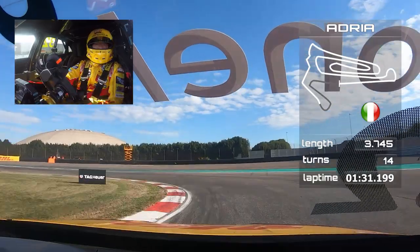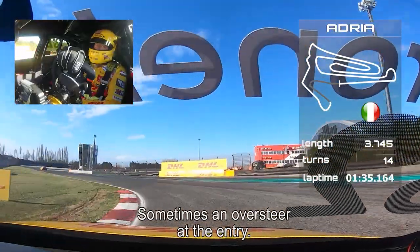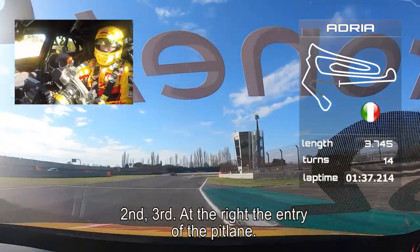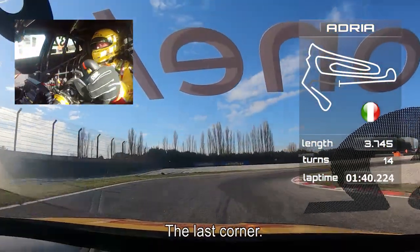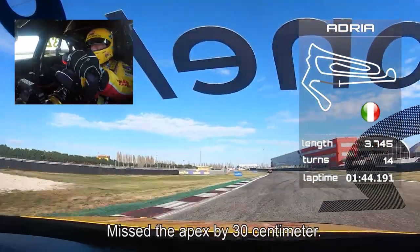Hard braking. This is different asphalt — very slippery. Sometimes you have an oversteer on the entry. Second to third. Here on the right is the entry of the pit lane. And then the last corner — let the car rotate. Miss the apex by 30 cm.